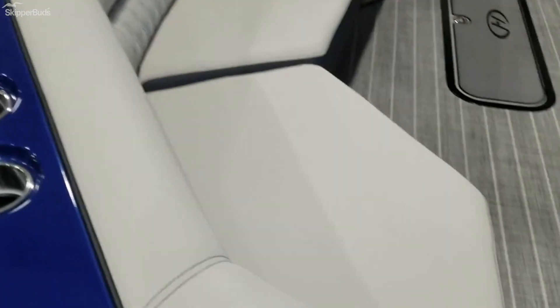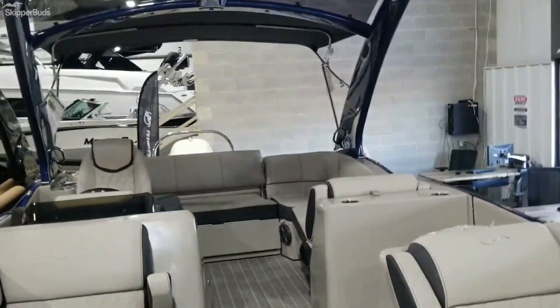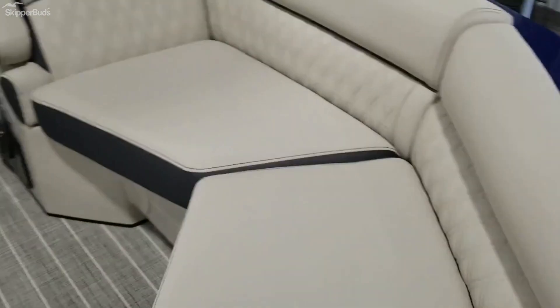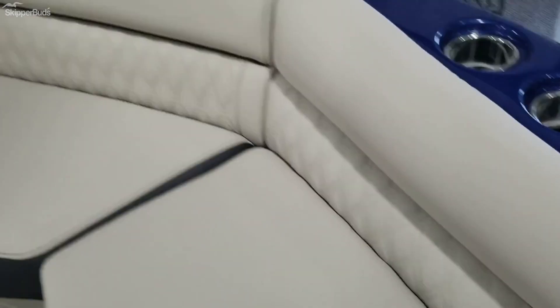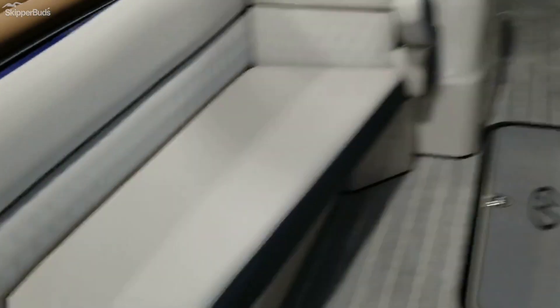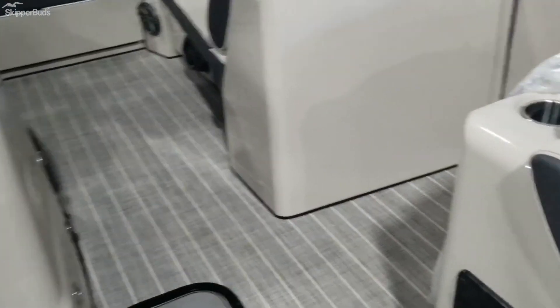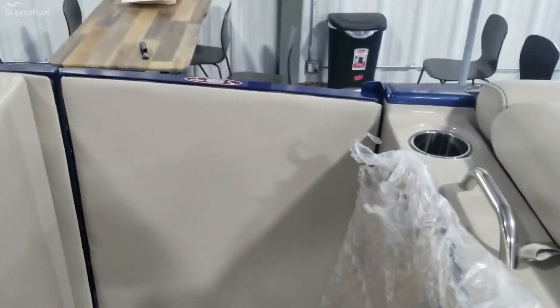It does have the French gray interior. There's your sports arch with the bimini. Nice big benches with armrests and floor storage. Upgraded stereo system — it has the JL Diamond stereo in it. It comes with a table that will be mounted.